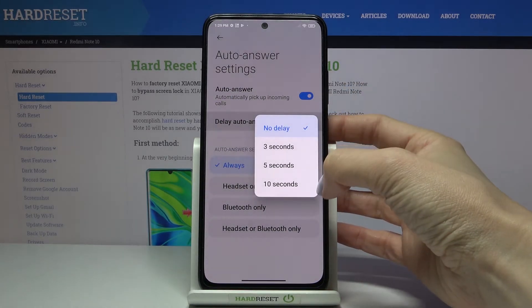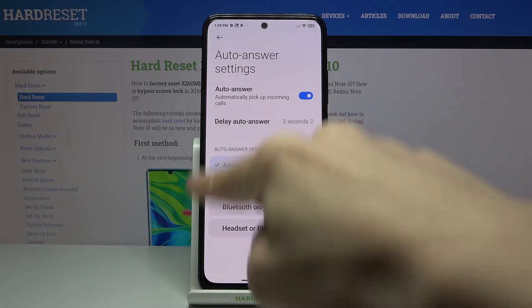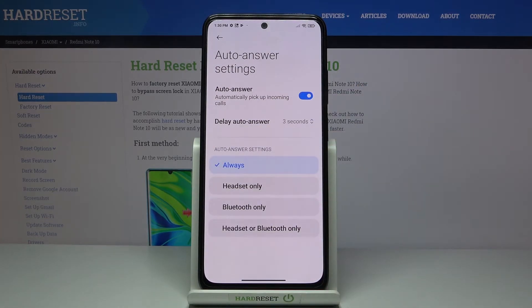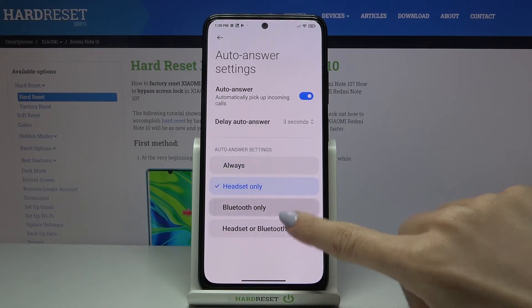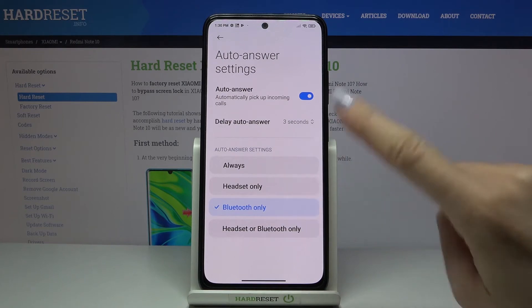You can set up a delay for auto answer right here — it can be 3, 5, or 10 seconds delay, it's up to you. You can also set up additional settings: it can be on always, only with your headset, with Bluetooth only, or both headset and Bluetooth only.